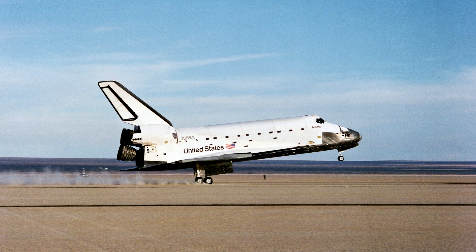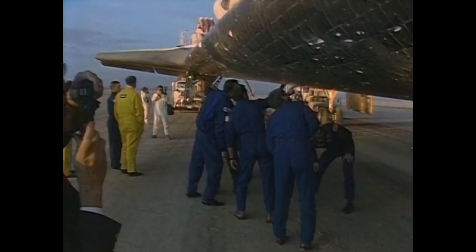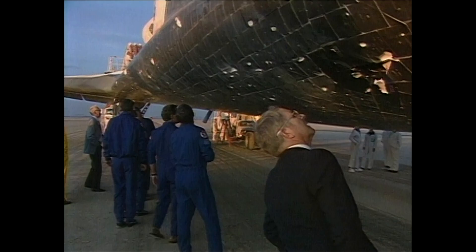Even with a tile missing, STS-27 landed successfully, but the damage was evident as soon as people came to the spacecraft. The vehicle's survival is credited to the fact that the missing tile happened to sit directly under the steel mounting plate for the L-band antenna. Anywhere else it would have probably burned through the aluminium skin, but the steel was able to handle the heat much better, and the crew survived.